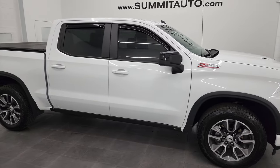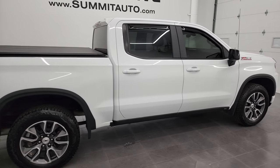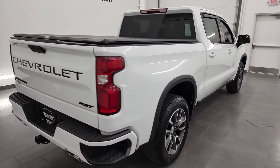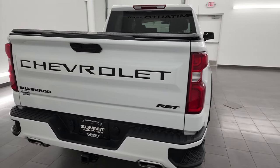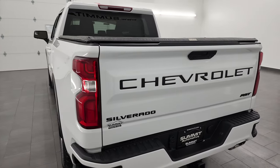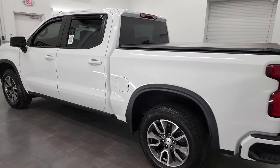Hey, this is Brett, and this 2022 Chevy Silverado 1500 Crew Cab Short Box LT1 RST package is stock number 13338Z. I am here at Summit Automotive in Fond du Lac, Wisconsin — your new and used light duty truck headquarters.